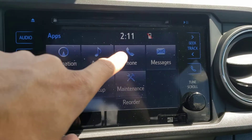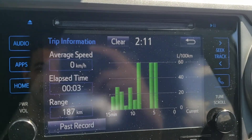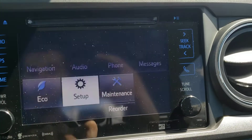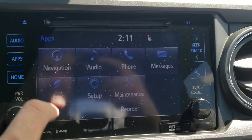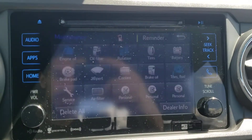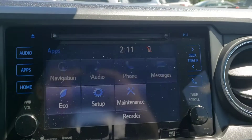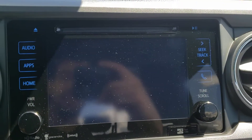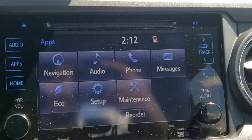If your device is hooked up you can access the phone and messages screens. You've also got the eco screen which gives you your trip information as well as your fuel economy history. You've also got the setup screen with lots of options to customize to your preferences. And finally you can set yourself maintenance reminders, which is a really handy feature to ensure you never miss any important maintenance and can keep your Tacoma in pristine condition. If you put the truck into reverse you'll also see the backup camera pop right up, and putting the truck back in park will bring back the main screen.